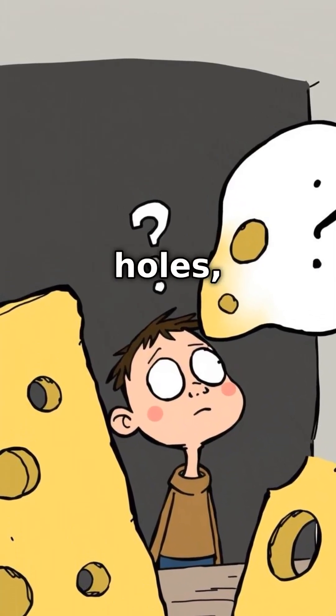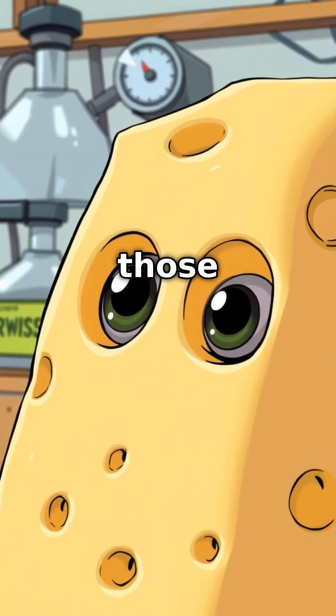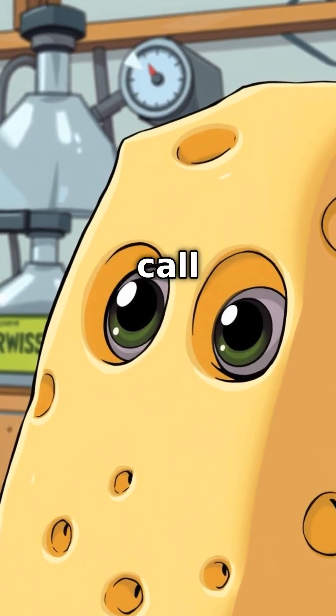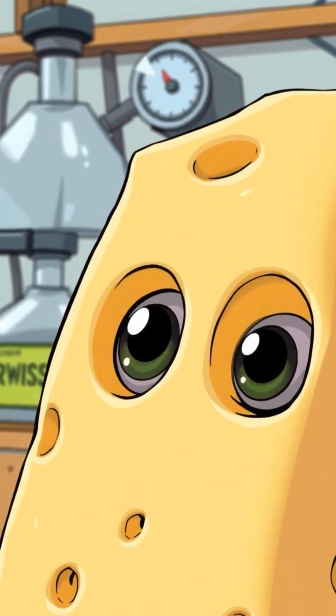And sure, it's famous for those iconic holes, but have you ever wondered how they actually get there? Well, it turns out those holes — or as the cheese connoisseurs call them, eyes — are not the work of hungry mice, but rather a fascinating part of the cheese-making science.